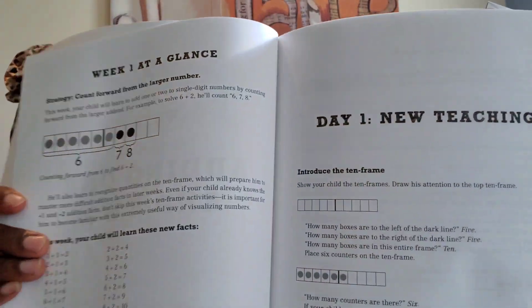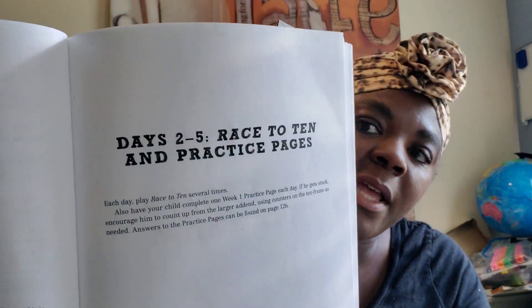With Addition Facts That Stick, day one is when your child actually gets a lesson. Then on days two through five, that's when they will play a game.